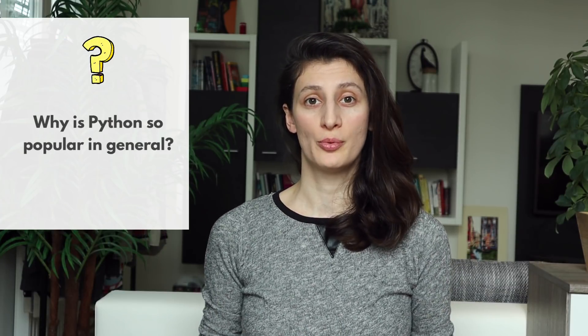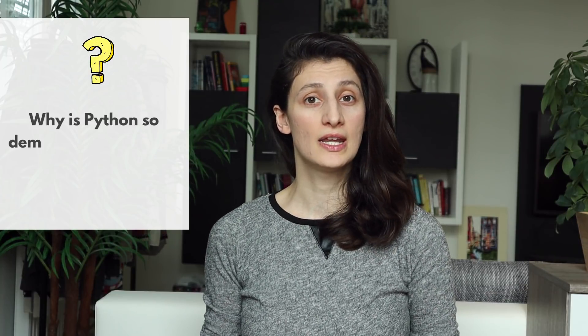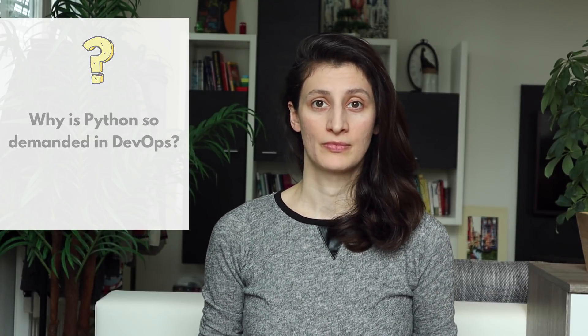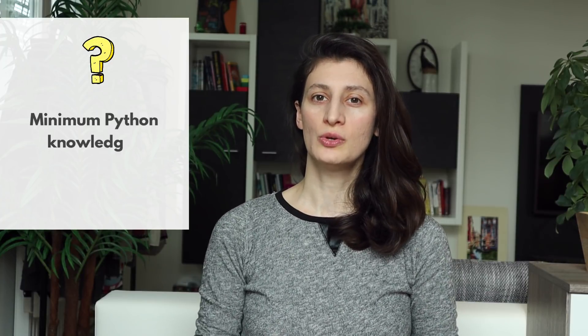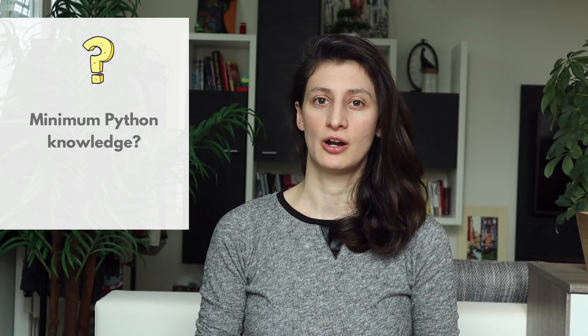I saw a lot of messages and questions from you guys about why a DevOps engineer needs to know Python. It seems like there are only vague answers to that on the internet. So with this video, I want to give you clear answers to the following questions: Why is Python so popular in general? Why is Python demanded in DevOps specifically? What is Python used for in DevOps, giving you specific examples? How much Python knowledge you need as a DevOps engineer? And finally, how to get started with Python?